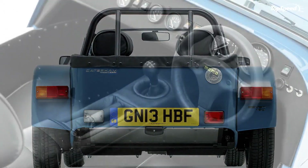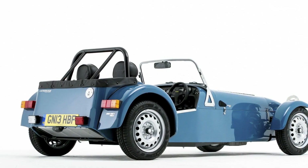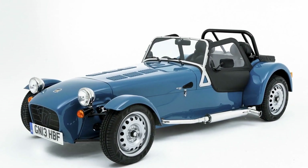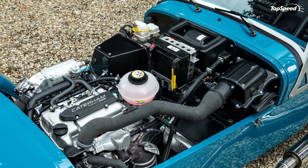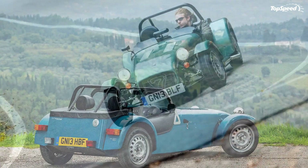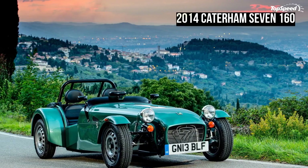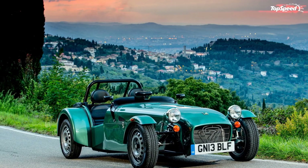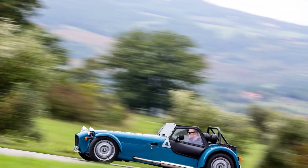Despite the low power output, the 7-160 delivers decent performance figures. It sprints from 0 to 60 mph in just 6.5 seconds and reaches a top speed of 100 mph. With a total weight of just 490 kilos, the new 7-160 delivers a power-to-weight ratio of 163 hp per tonne.